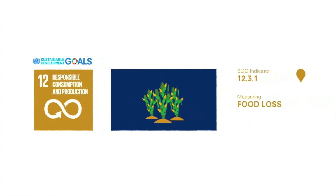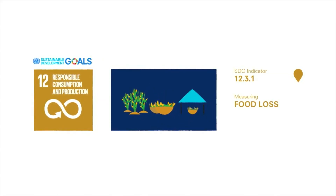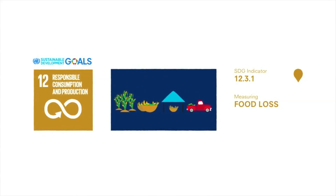A sizable chunk of the food we produce is lost or wasted, along with the resources used to make it. This indicator helps to detect where food losses occur throughout the food supply chain, thereby informing policies to improve the country's overall food system.